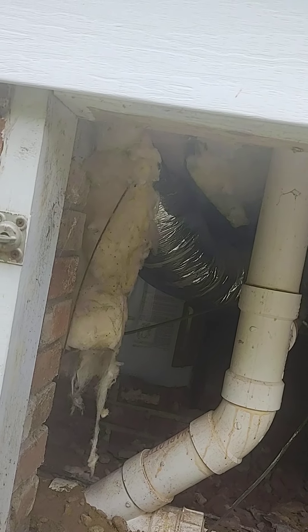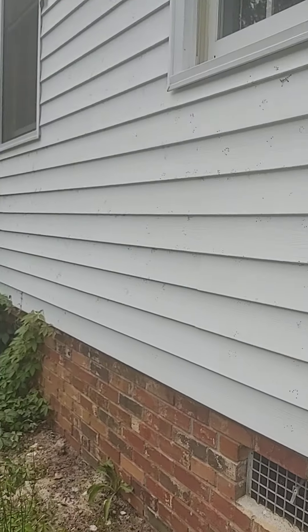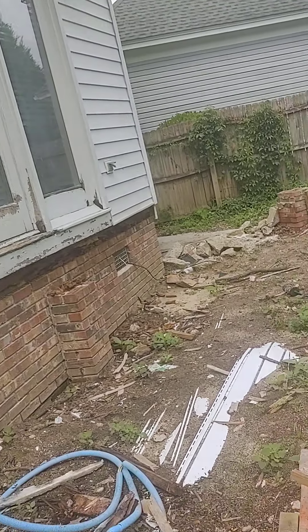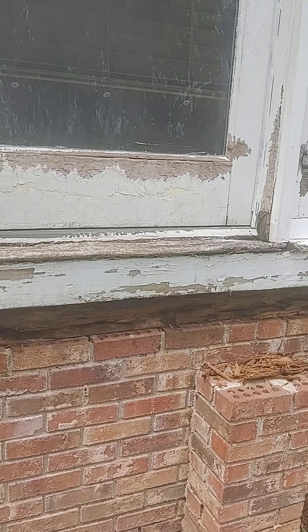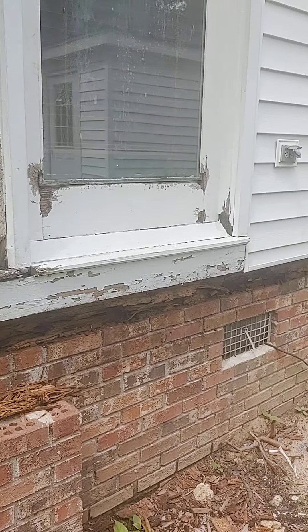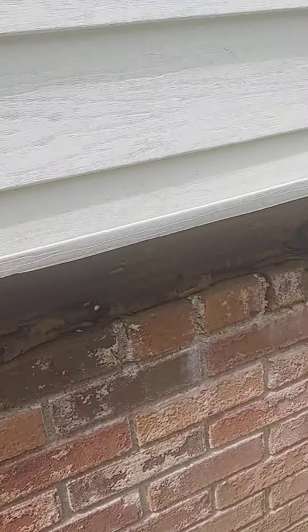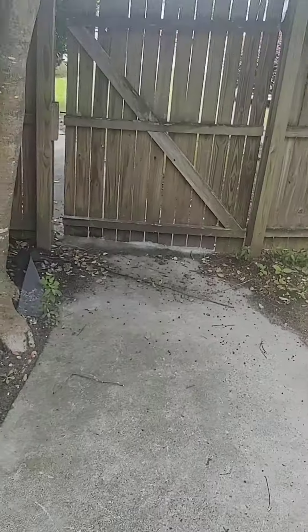Hot water heater is in the crawl space; duct work looks alright. Replacing all that seal work needed. New back door. Other than that, a lot of cleanup — call it a day, get it ready.